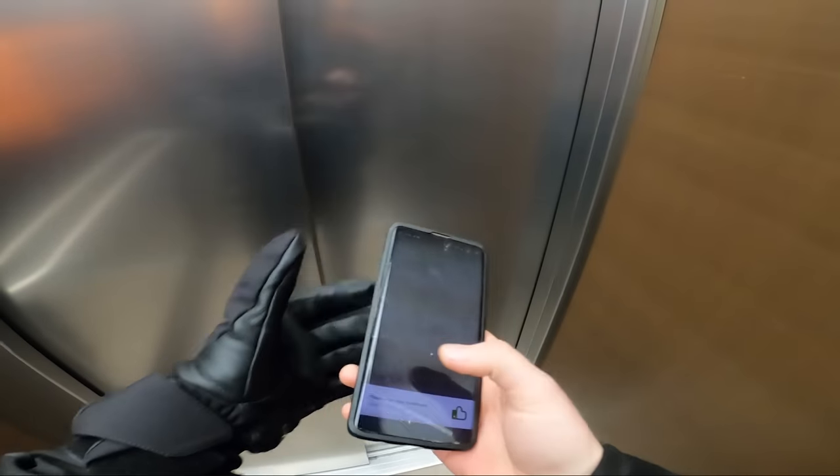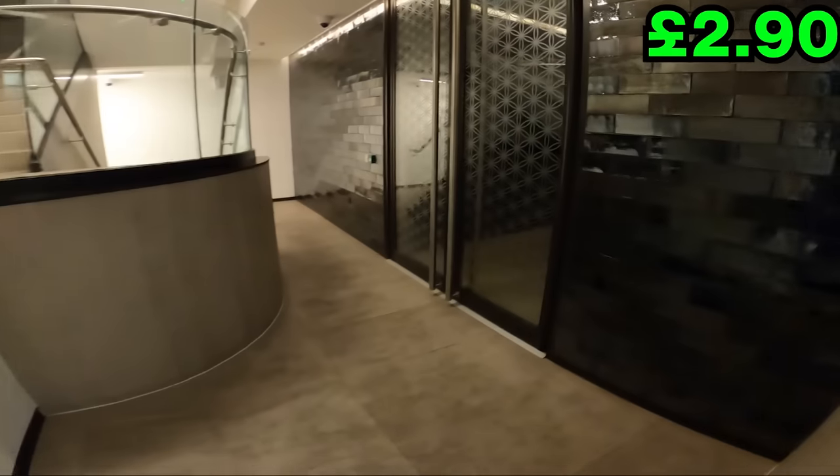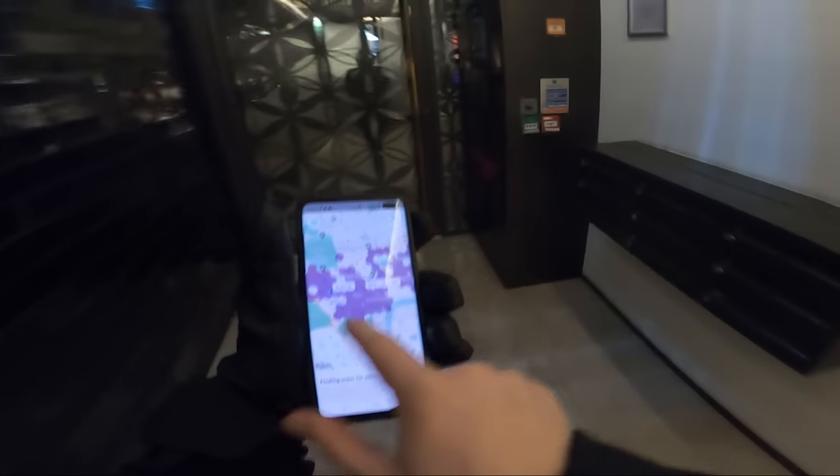Three two three two — thank you. I think that's the first time I've been greeted at the elevator entrance. Made my life a little bit easier. That's the first order of the day dropped off. If we look at the map, it's moderate to busy across all of central London, which is really good news for us.